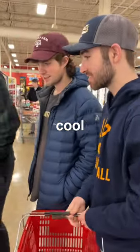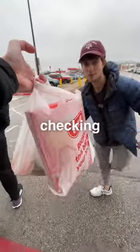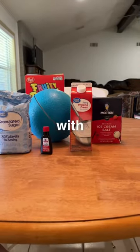It looks crazy — that looks cool! After checking out and heading back home, it was time to see if we could actually make ice cream that could compete with Blue Bell.